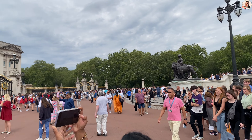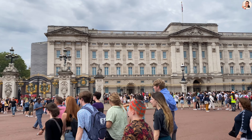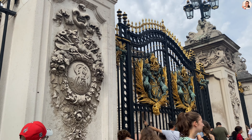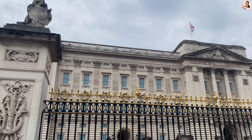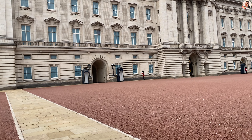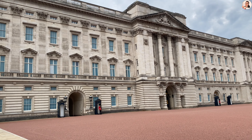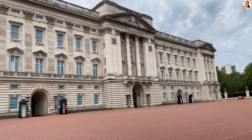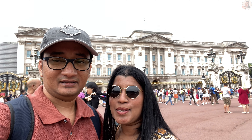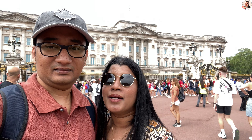Before heading to the palace, make sure the Changing of the Guard ceremony is happening or not. Unfortunately, even the palace is closed to the public. We just had a glance from the gate and the surroundings, and it was completely flooded with tourists.